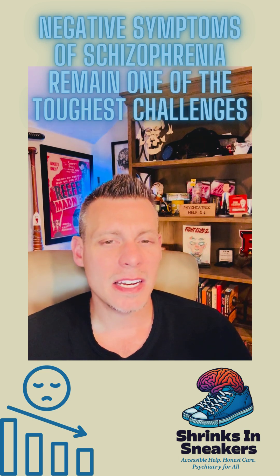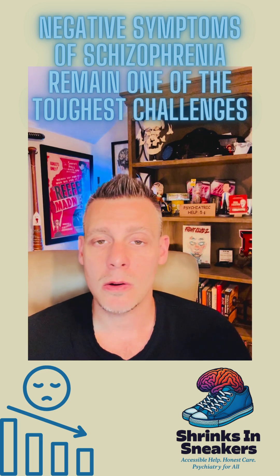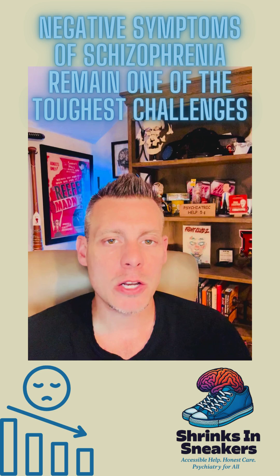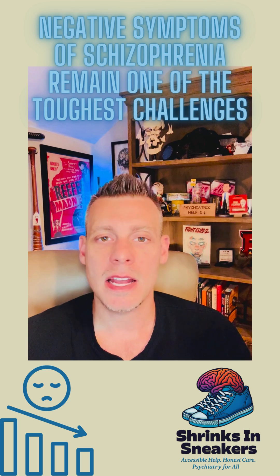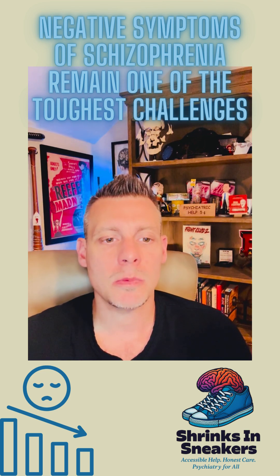That goes hand in hand with the other idea of a reduced emotional range. They just don't go through the normal range of emotions. It can be really strange when you're interacting with this person, because they might be talking about something that's really depressing or sad and they have no reaction to it, or they might be talking about something that should genuinely be happy or exciting and there's no emotional reaction whatsoever.